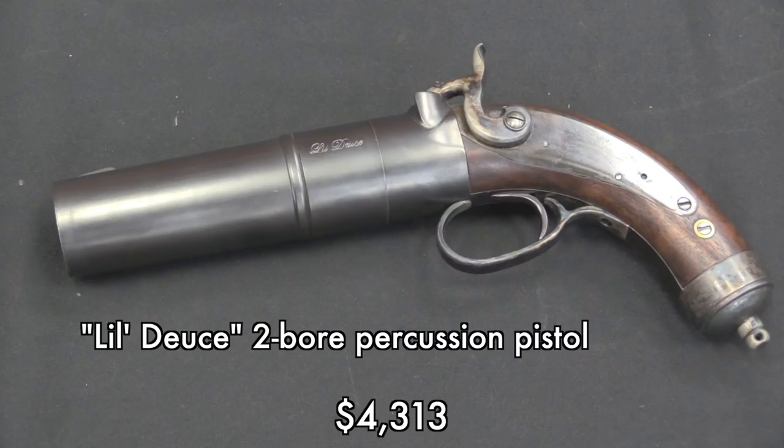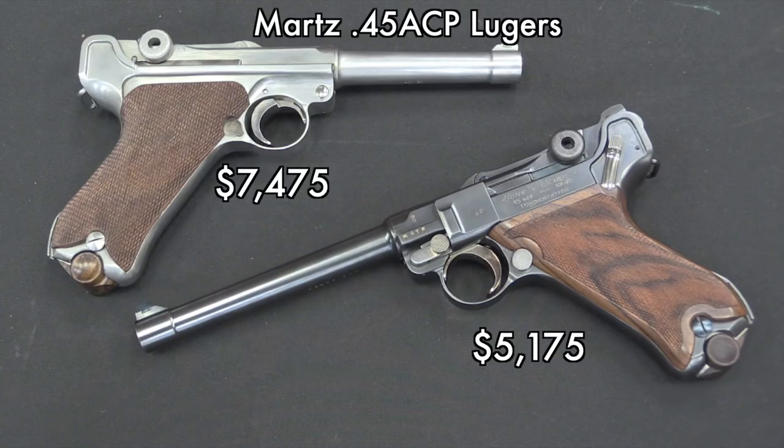This is also a percussion gun, so you don't need cartridge cases. You can download it pretty easily. I think this would honestly be a lot more fun to have than the rifle. There was a whole substantial collection of Martz pistols at this particular auction.